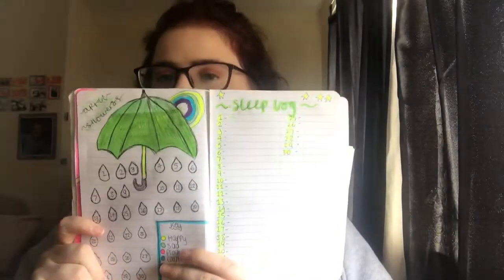I've done a sleep log — tracking my last bite, last screen time, time in bed, time slept, and when I woke up. I've also done a little calendar. I've been looking at ideas on Pinterest, which is a great way to get motivated. I've done a bucket list and some drawings. I'm going to show you guys what I've done in April too.